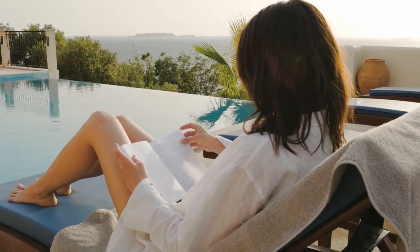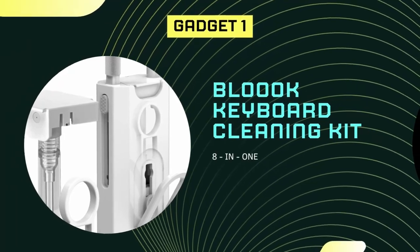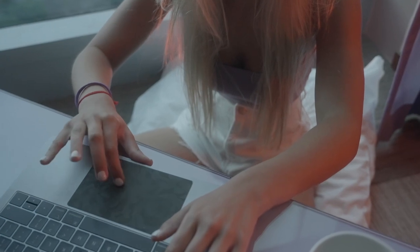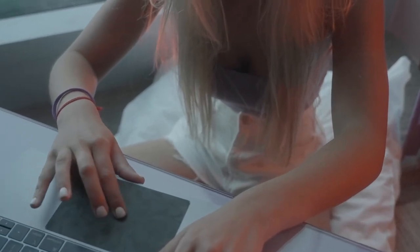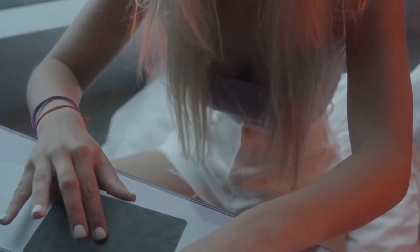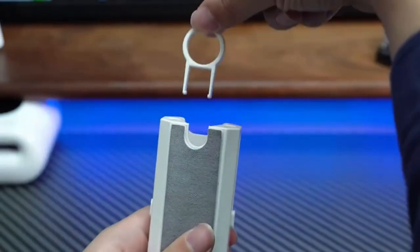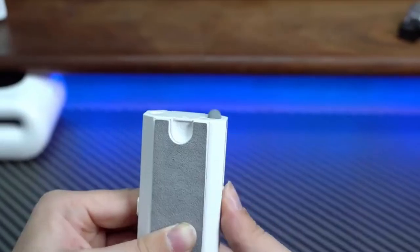Let's kick off our list with the Blue Keyboard Cleaning Kit. This 8-in-1 Keyboard Cleaner Brush is a must-have for anyone who spends a lot of time in front of their computer. The Blue Keyboard Cleaning Kit is an all-in-one design that includes a keyboard brush, earphone cleaning pen, screen cleaning cloth, cleaning liquid, and even a mini spray bottle that's gentle on surfaces.